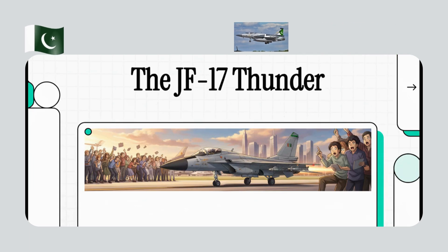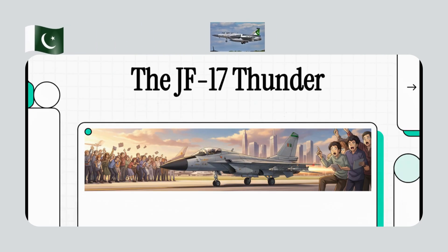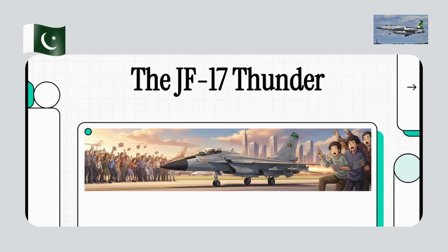Picture this. It's the Dubai Airshow 2025. You've got all the aerospace giants showing off their latest, greatest, multi-billion-dollar projects. It's the usual parade. But then, one jet touches down that makes everyone just stop.